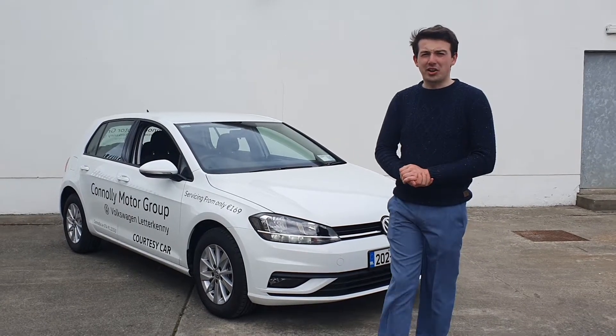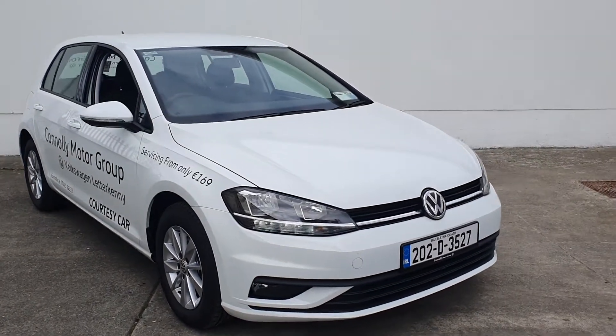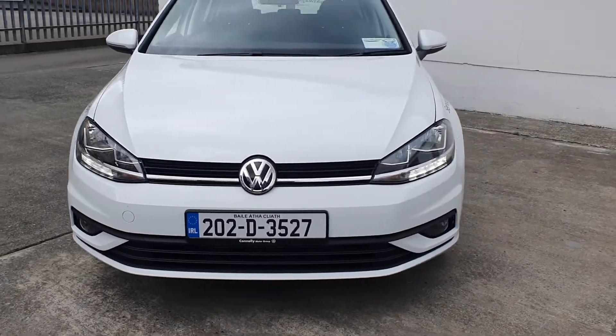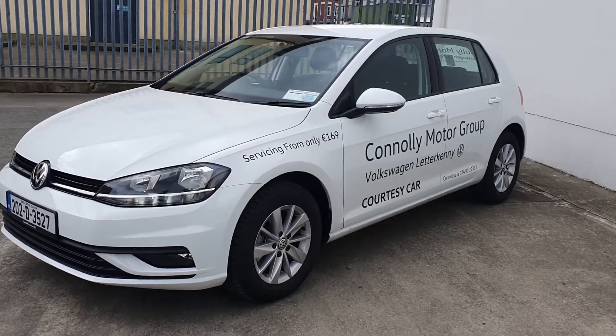Welcome to Connolly Volkswagen Letterkenny. Here we have this 2020 Volkswagen Golf Trendline 1.6 TDI finished in pure white. This car has features including front fog lights, alloy wheels, air conditioning, Bluetooth, cruise control, and many other features.